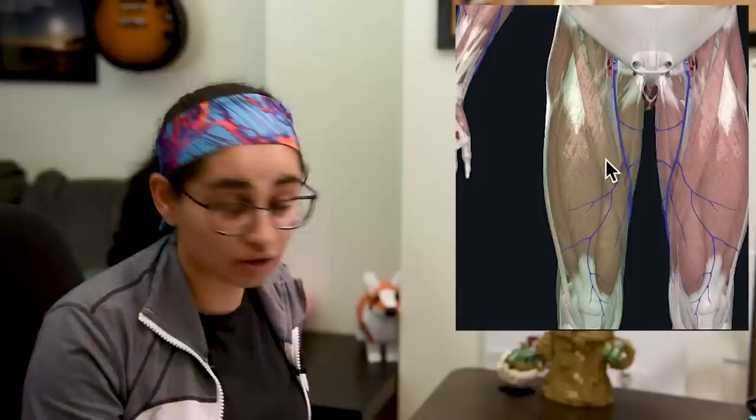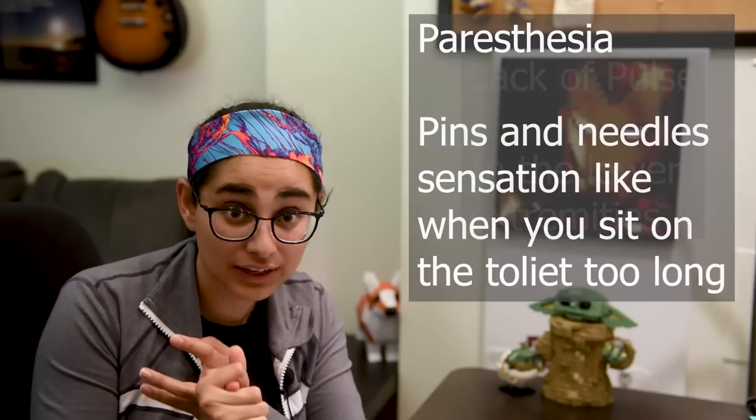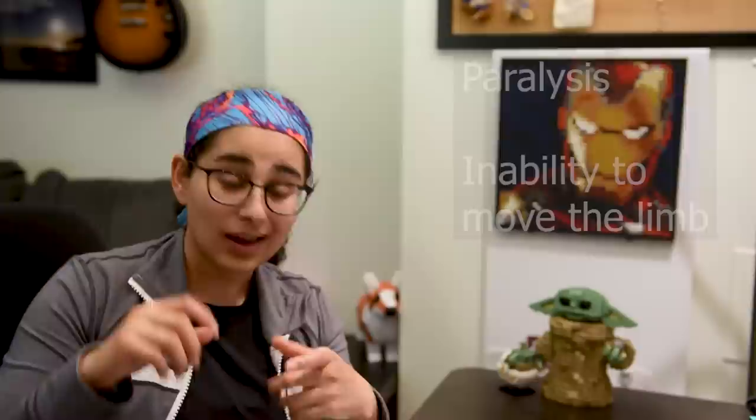We call the signs and symptoms of compartment syndrome the dreadful P's. Pain out of proportion — these guys are screaming in pain, mainly when you stretch the muscle. Pallor — they're super white. Paresthesia — a lot of numbness or tingling, or they've lost sensation if it's truly late. Pulselessness — no pulses down below because you've squeezed off all the arteries and veins. And then paralysis — if things get bad, you're no longer able to move the muscle.